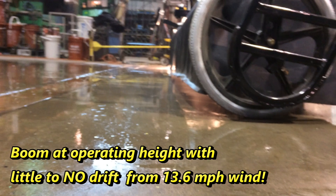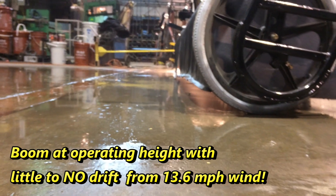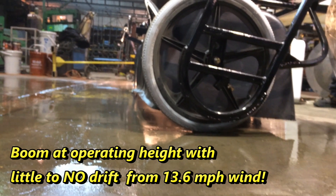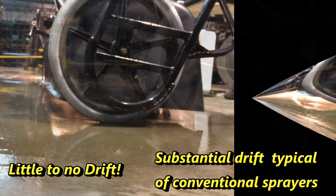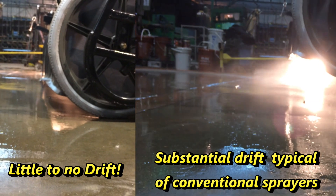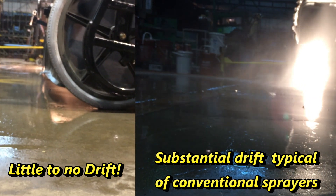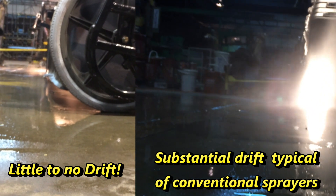To see just how effective a shielded spraying system is, let's look at a side-by-side comparison using a 13.6 mile per hour (22 kilometer per hour) wind. As you can see, the boom on the right operating above the ground with no shield to block the wind has substantial wind drift, typical of a conventional unshielded boom.